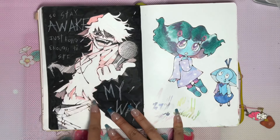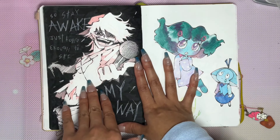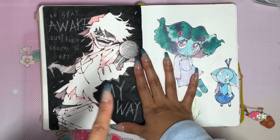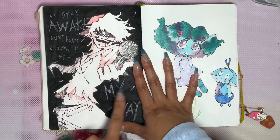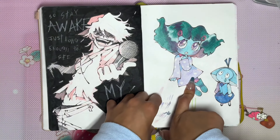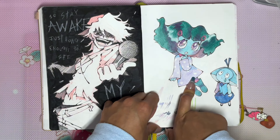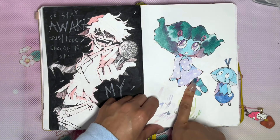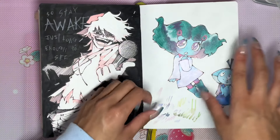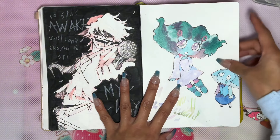The Silly Billy FNF mod kind of tugged on my heartstrings a little bit. And I watched Inside Out 2 — when I saw Envy I was like, oh my gosh, she gives me so much Aquamarine from Steven Universe vibes, so I drew those two together. Honestly, maybe it's because they're two round blue people.